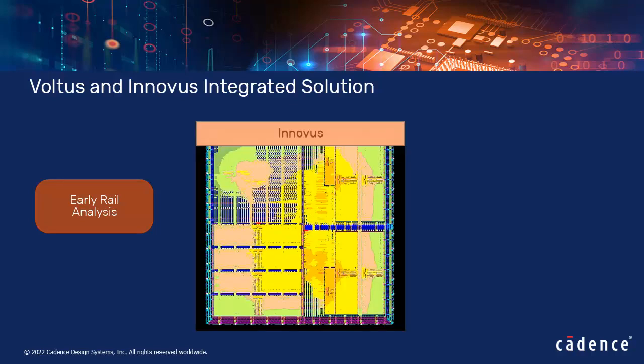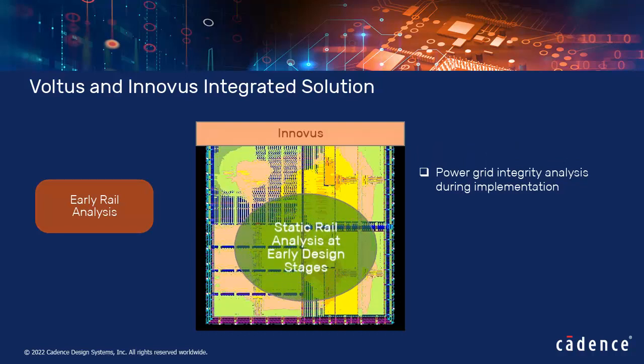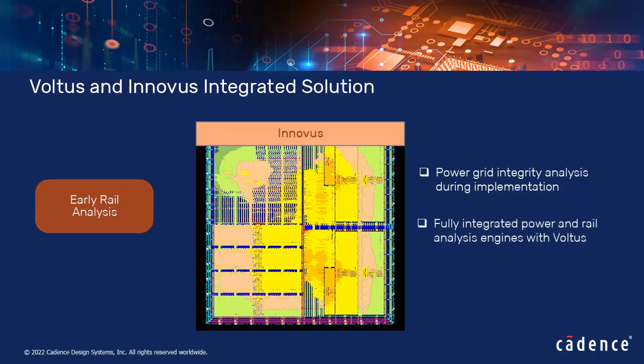The early rail analysis feature analyzes power grid integrity early in the floor planning stage, after placement, as well as post-routing. It helps fix power grid problems early in the design flow, saving resources and time. Voltus sign-off power and rail analysis engines are fully integrated in Innovus, allowing a smooth transition from early power planning to sign-off power analysis.